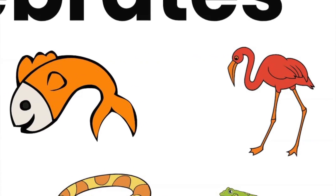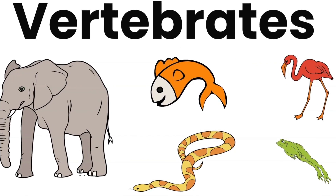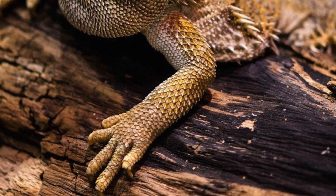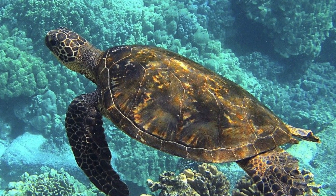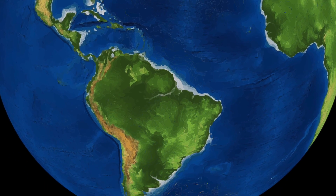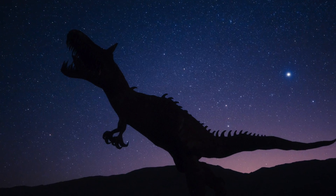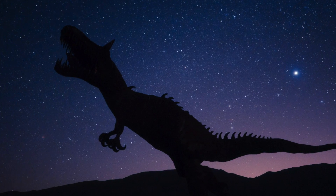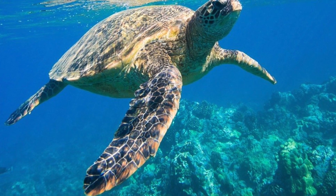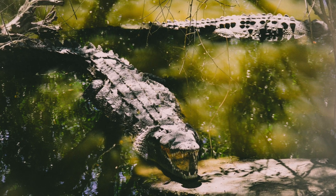Vertebrates are further classified into five classes. We already learned about birds, mammals, and fish. Today we're going to learn about reptiles. Reptiles are covered in scales or have a bony outside plate, such as a shell. Reptiles have lived on earth for more than 280 million years. The dinosaurs are well-known reptiles that became extinct — that means they don't live anymore. Some reptiles are snakes, lizards, turtles, alligators, and crocodiles.